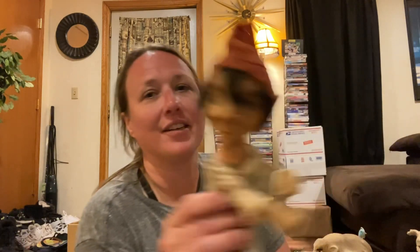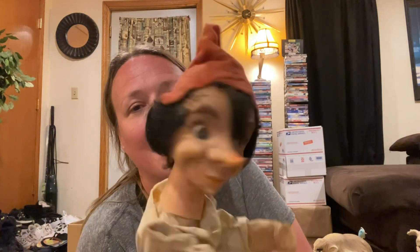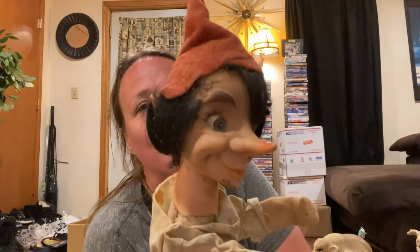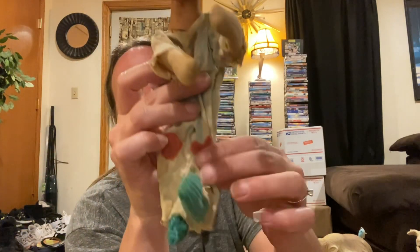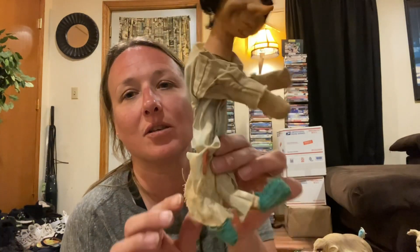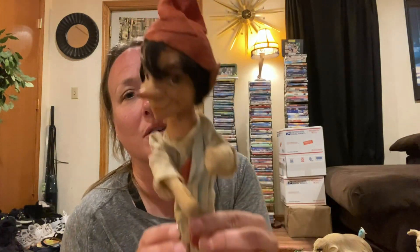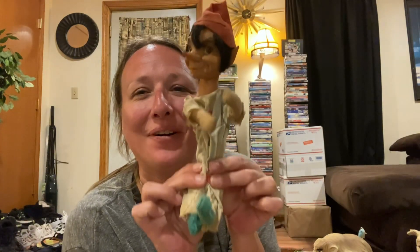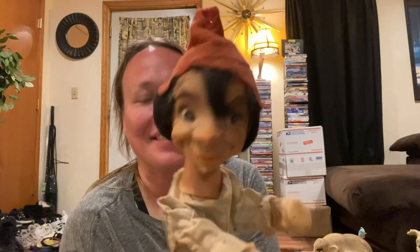Then I got this guy — I think I paid $3 for him. He's so cute. He's old, old, old. But when I saw him, I thought: you've got a big nose and pointy ears. Have you ever seen anything like him before? So fun. I like him.